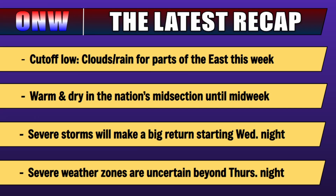That's all I have for today's video, except for recapping the headlines. Headline one: the cutoff low-pressure system is set to bring clouds and rain for parts of the eastern U.S. to start this week. During that same time, it will also be warm and dry in the nation's midsection until midweek as the ridge builds up. Once that trough moves out of the west and into the ridge, severe storms will likely make a big return starting Wednesday night, shifting toward the Midwest, Great Lakes, and surrounding zones by Thursday and Thursday night. From there, severe weather zones are more uncertain beyond Thursday night, so stick around — I'll be providing updates throughout the week.